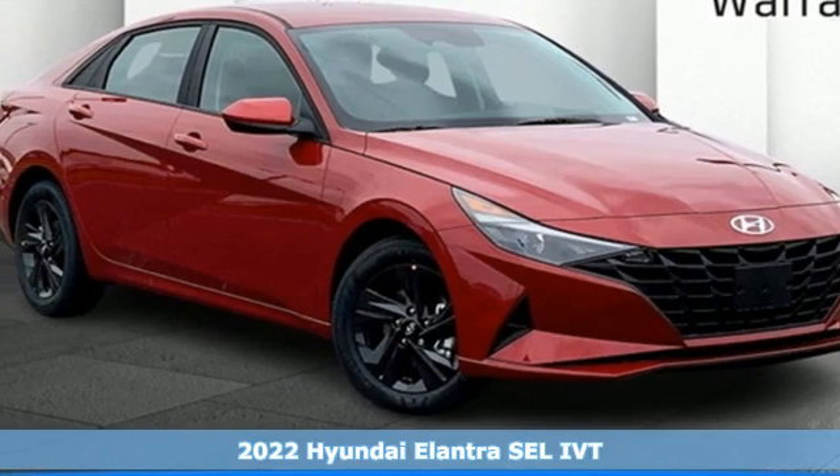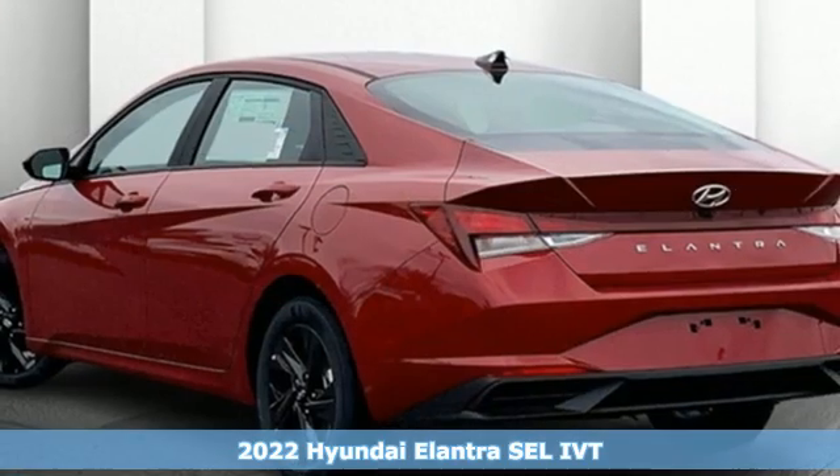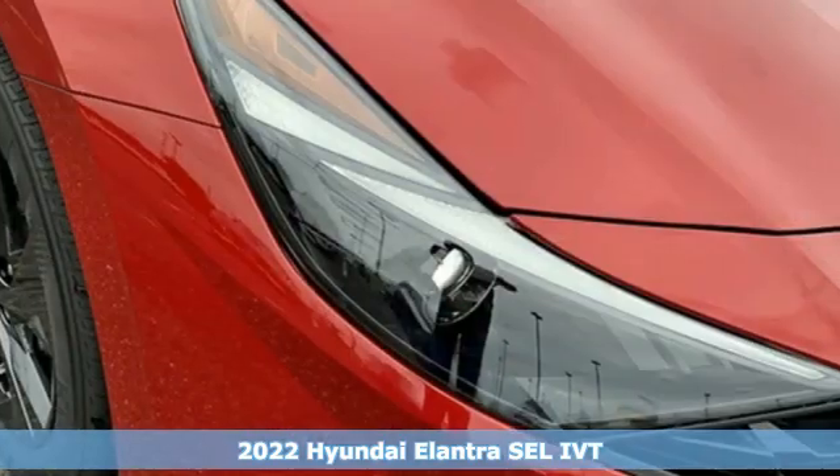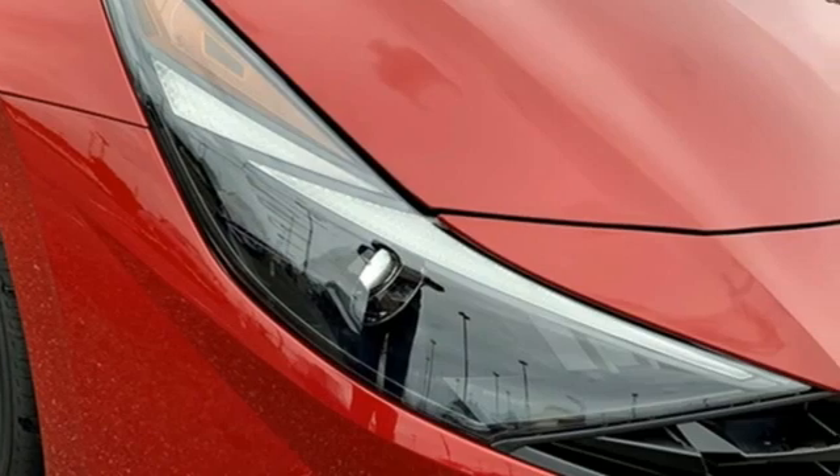Here's a new 2022 Hyundai Elantra. Hyundai's attention to detail means a better driving experience for you. It comes with the features you need and better yet want.